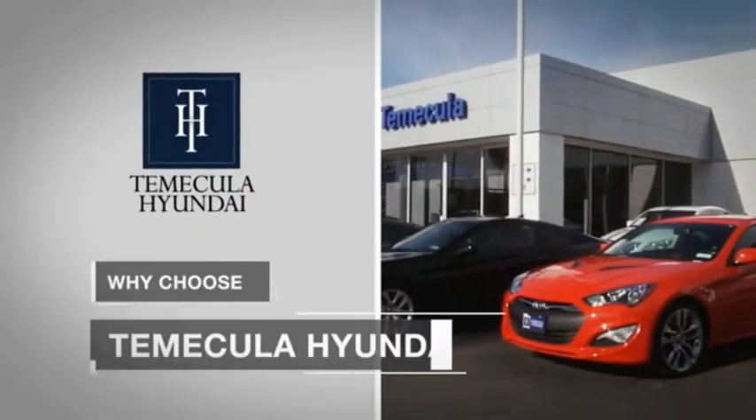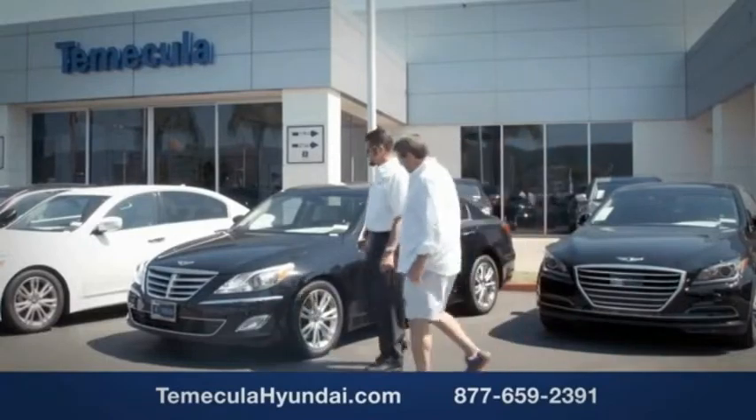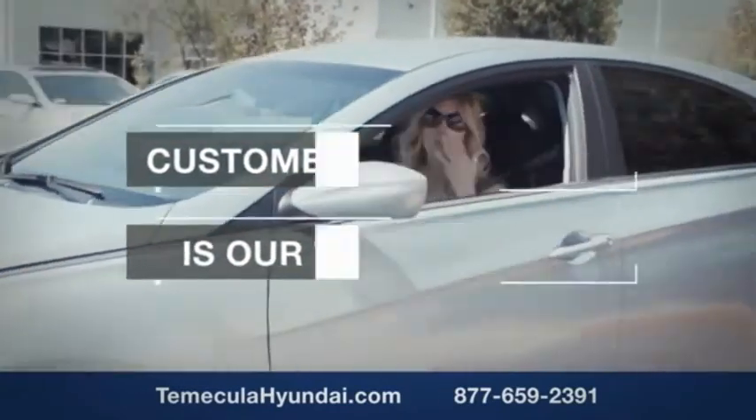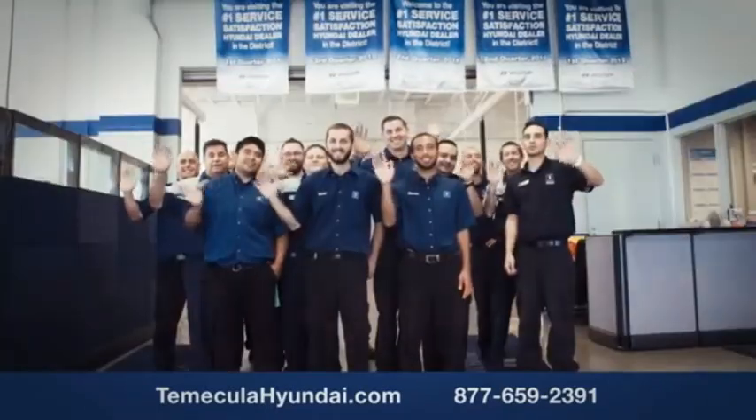Why choose Temecula Hyundai? It's simple — experience. Buying a car is a big financial decision, and knowing you're working with a team you can trust is important. Customer satisfaction is our top priority. You want to work with a team that has integrity and passion — people you can trust.